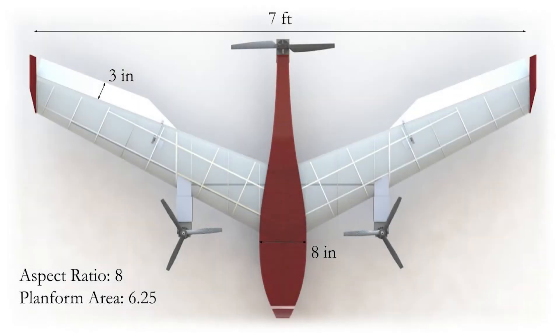The final design featured a wingspan of 7 feet, an aspect ratio of 8, and a planform area of 6.25 square feet. Winglets provided yaw stability and 3-inch elevons spanning down only a portion of the wing were sufficient for pitch and roll authority. The fuselage has a maximum width of 8 inches and a maximum height of 4 inches, providing ample room for both the scientific payload and flight instruments.